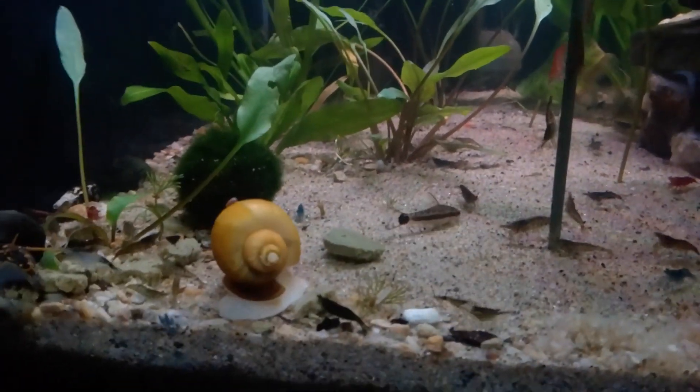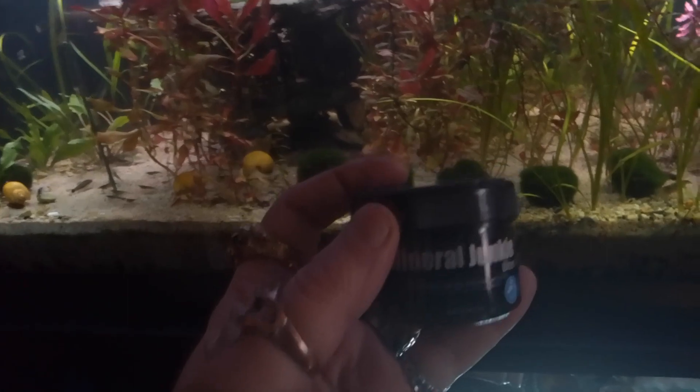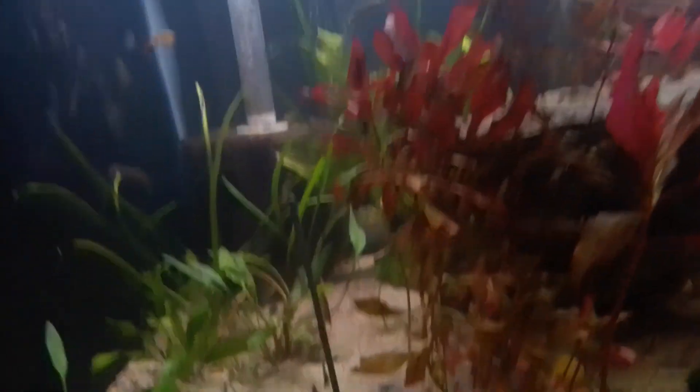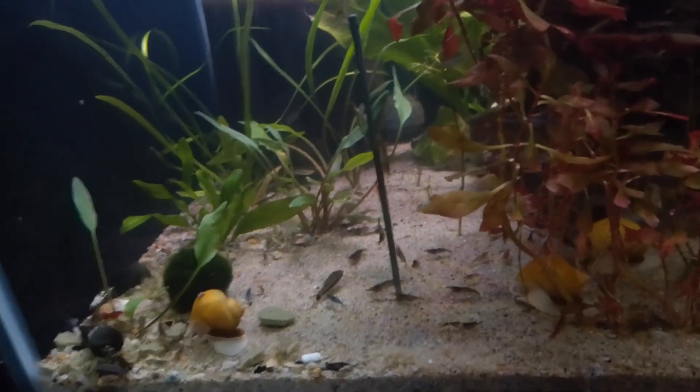So she gets a lot of protein every day. And the bacteria — because I'm raising shrimp in here. And the mineral junky bits, that helps give them all the minerals and stuff they need to ensure that they can shed their outer skeletons.